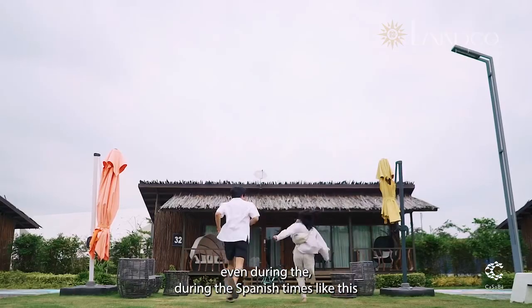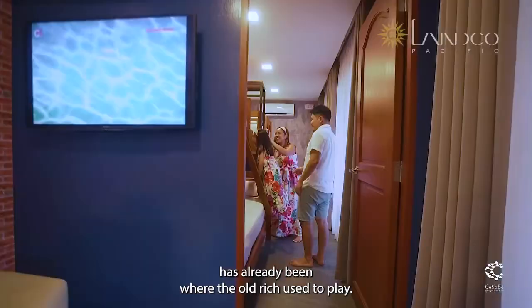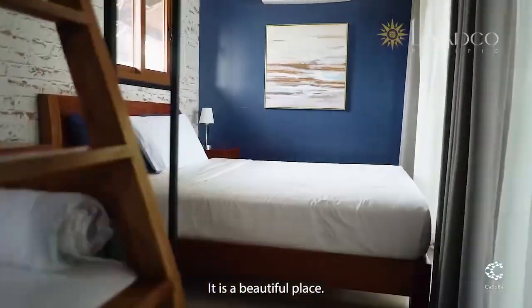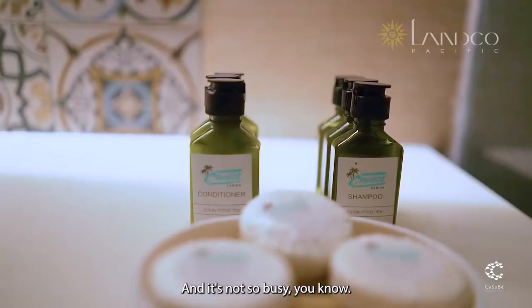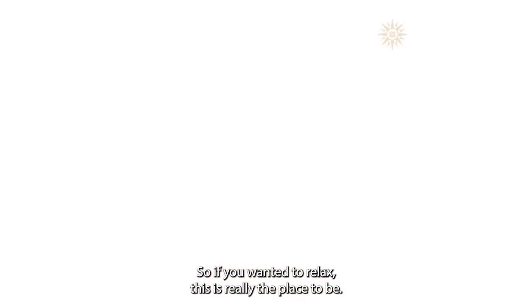Even during the Spanish times, this has already been where the old rich used to play. It is a beautiful place — very serene and not so busy. So if you want to relax, this is really the place to be.